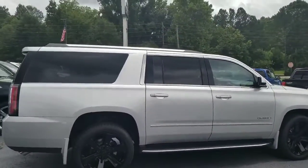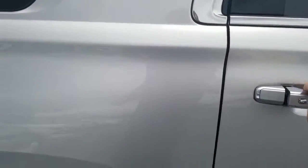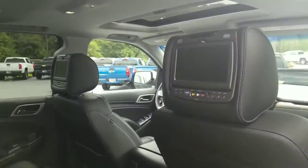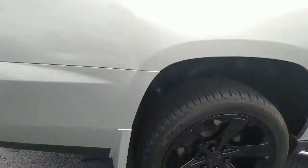Beautiful vehicle, excellent choice, really great features and great options on here. It's got the headrest DVD players, it's got the sunroof as well, captain seats, all-weather mats, and all-wheel drive as well.